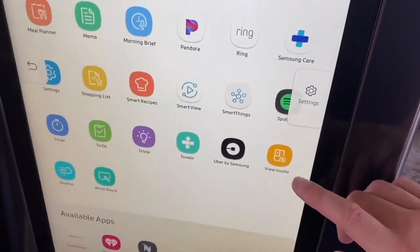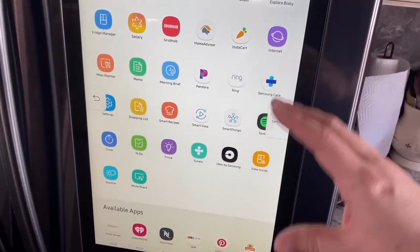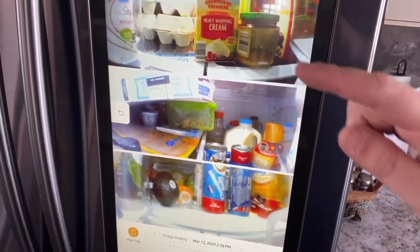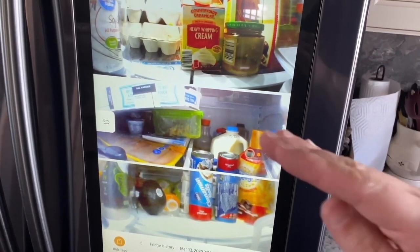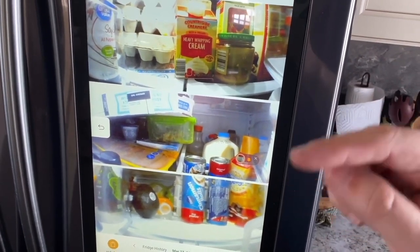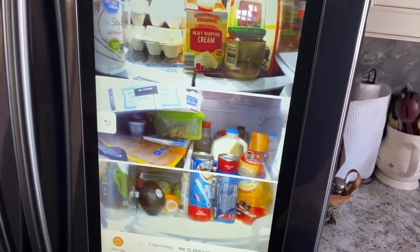Here's the icon where you can view what's inside your refrigerator — you can do it right here so you don't have to open the doors, or you can do it from your mobile. When you click on it, it shows three different camera views zoomed in to give you a close look at what you have. We just went grocery shopping, so usually our shelves aren't that full, but it shows you what you have inside.